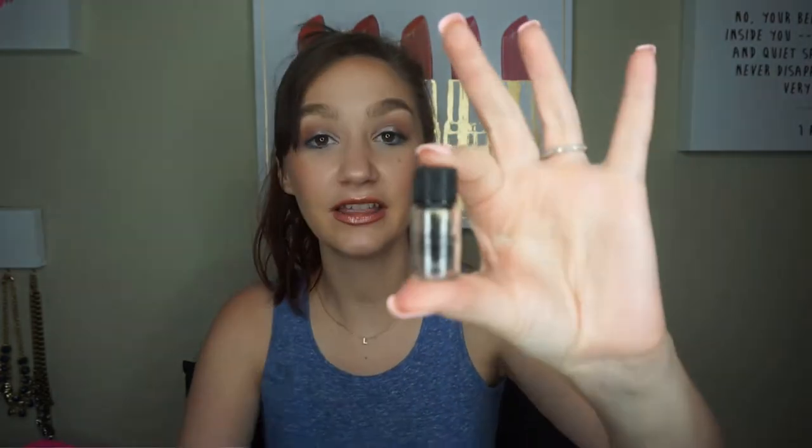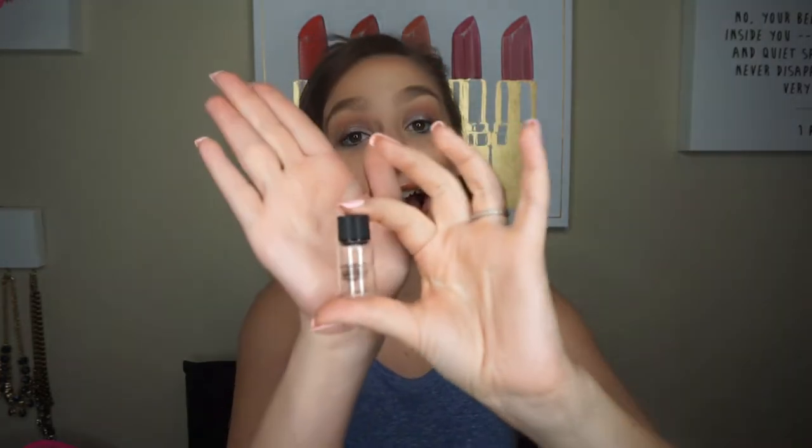Next I'm pulling out this Smashbox Photo Finish Primer Oil. I got this in an Ipsy bag a while back. I really love this during winter — actually any time, because I have dry skin and I'm all about beauty oils. If you have oily skin you probably won't love this, but if you have dry skin I highly recommend trying one like this. When it gets closer to winter I will probably repurchase it.